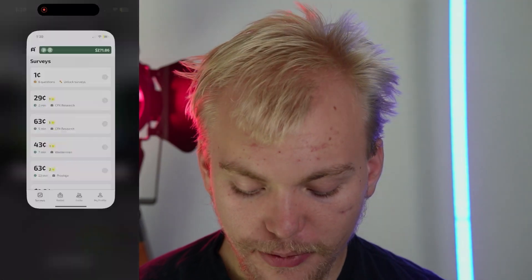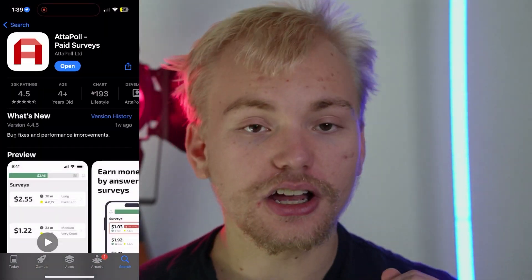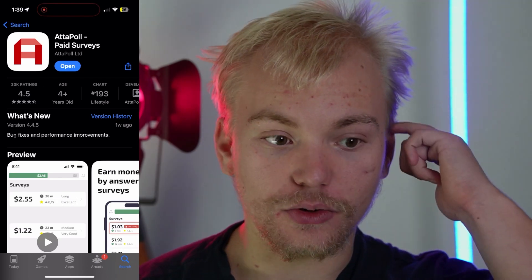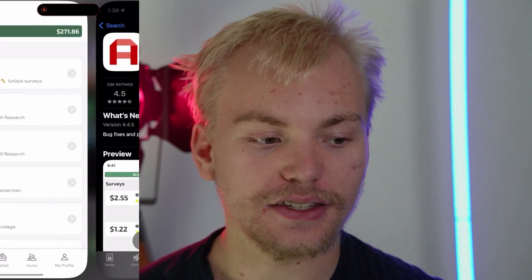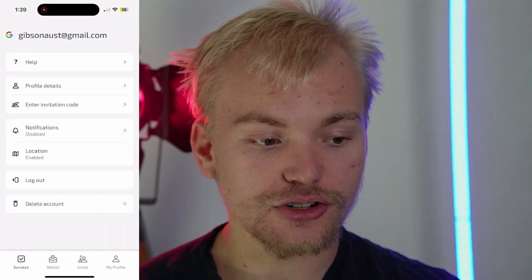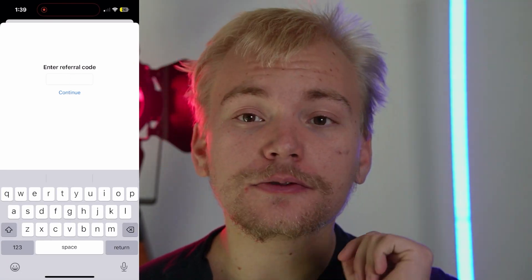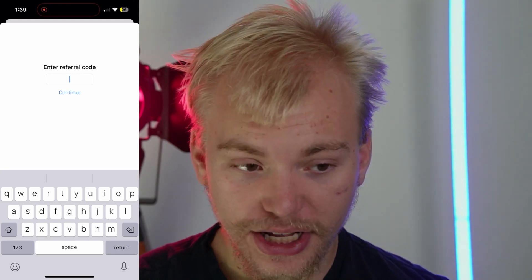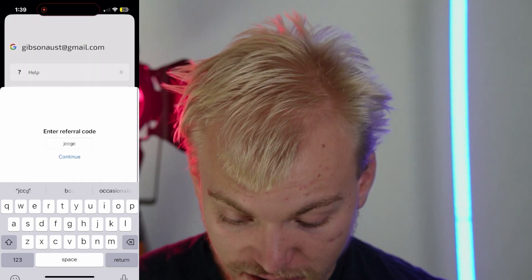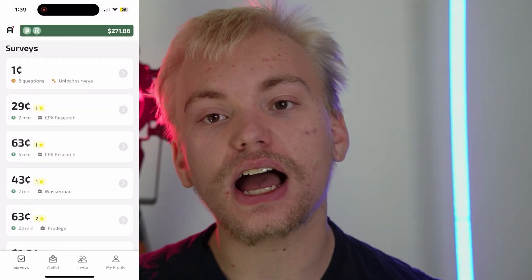Next up, I recommend going to the app store and downloading the app called Apple — it's on both the App Store and the Google Play store. You can either sign up from the app store or go ahead and sign up using the link in the description. Once you do that, make sure to go to my profile right here, go to where it says enter invite code, and enter this exact code for some free money that you can instantly withdraw into your PayPal account. The code you're going to want to enter is going to be JCCGC. Once you do that, you will get a free 50 cents added to your account.